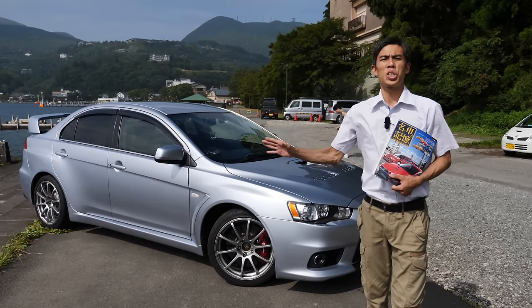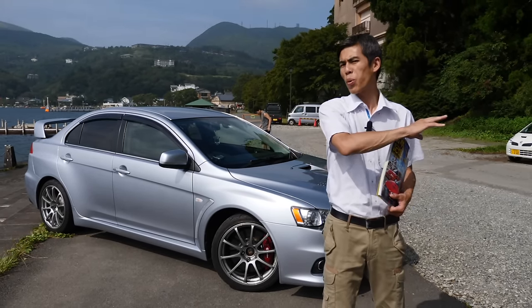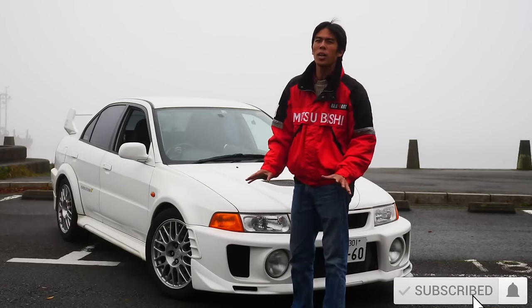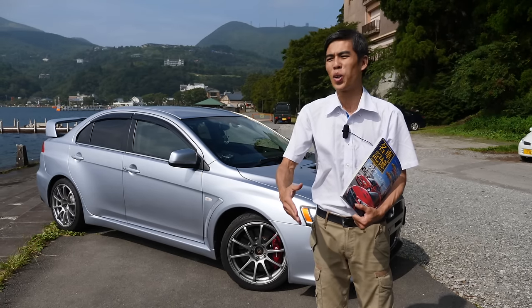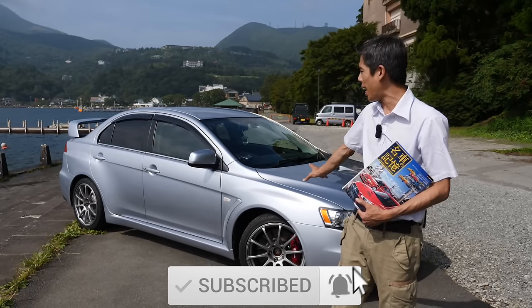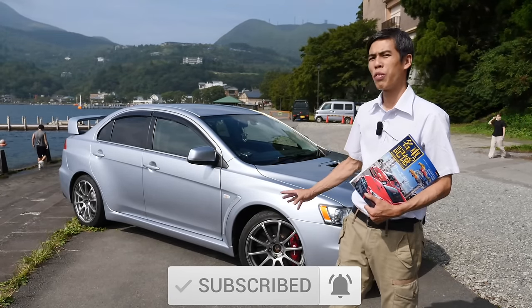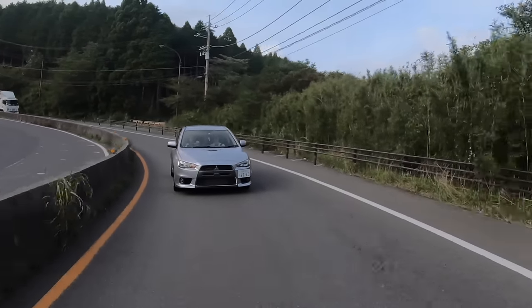This is our third Lancer Evolution review. We have reviewed two more in our previous videos — the Lancer Evolution 1 and the Evolution 5, which you can see up above. We did one, jumped to five, and why not jump another five directly to the 10? We feel this could be the very best Lancer Evolution of all.